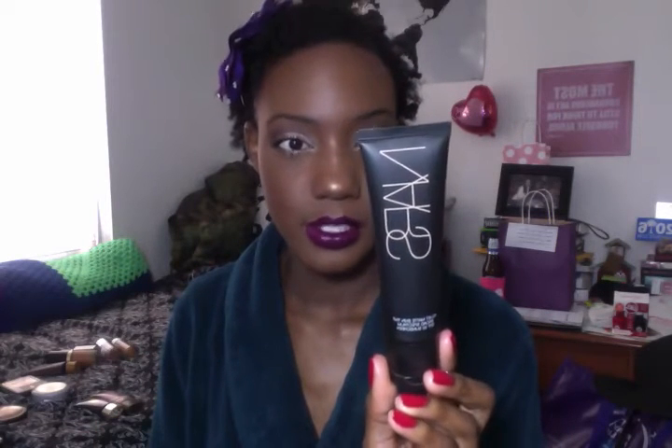On to the NARS Matte Velvet Skin Tint — this is also supposed to help improve your skin. There's more details online; I wish I had all those ready for you. I just kind of want to tell you the ones I'll be using that are supposed to help clear your skin or improve the skin. I remember reading that on the packaging somewhere, so I'll be using that one.